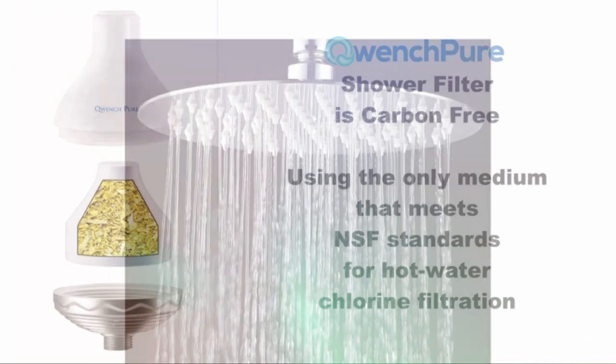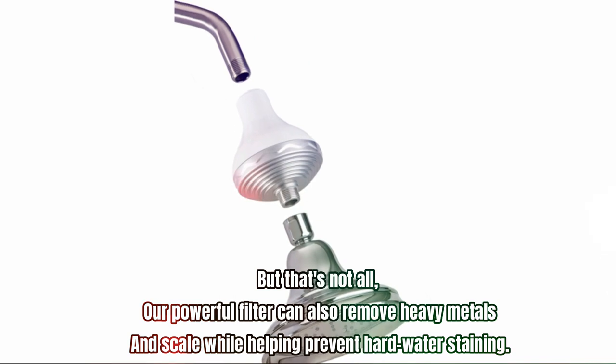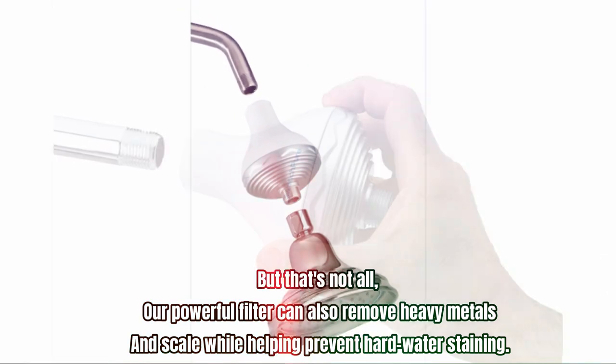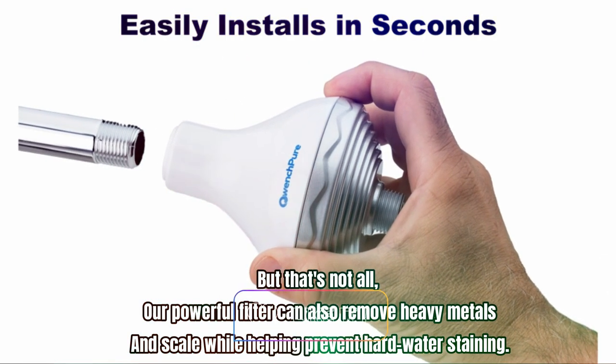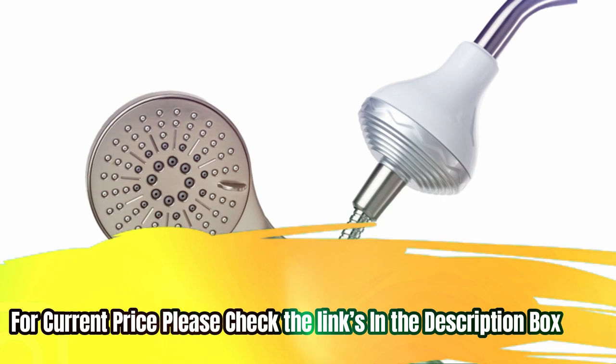No more dry, itchy skin or damaged brittle hair — Quench Pure ensures soft, silky skin and hair. Their powerful filter can also remove heavy metals and scale while helping prevent hard water staining. For current price, please check the links in the description box.